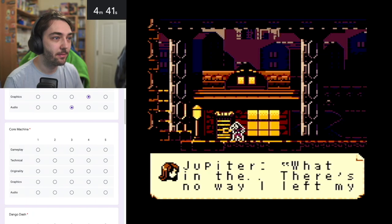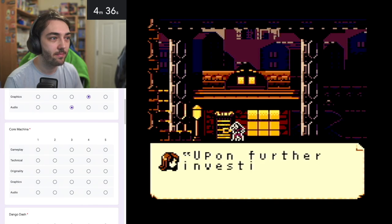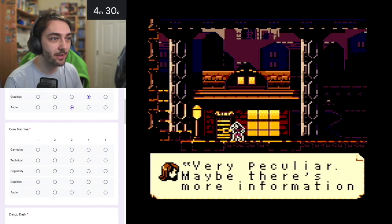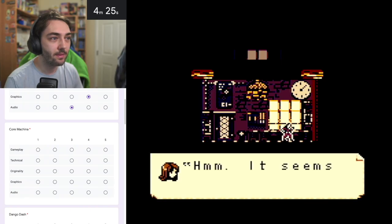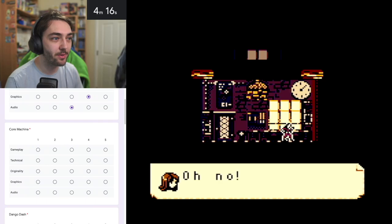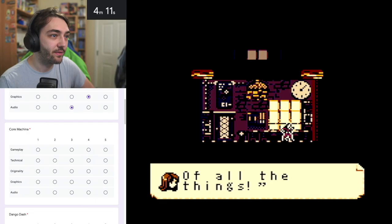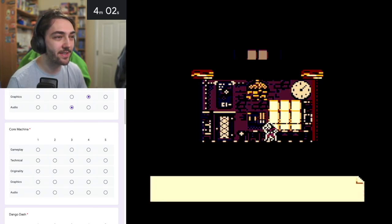The story begins: Jupiter investigates her shop. 'There's no way I left my shop open. I distinctly remember locking it up. Upon further investigation the lock has not been damaged or forced in any way - very peculiar. It seems like there's no sign of rooting about, which implies they knew exactly what they were looking for. The only thing I have of any worth is... oh no. They took my father's stainless gear shaft. I guess I have no choice but to get to the bottom of this.'